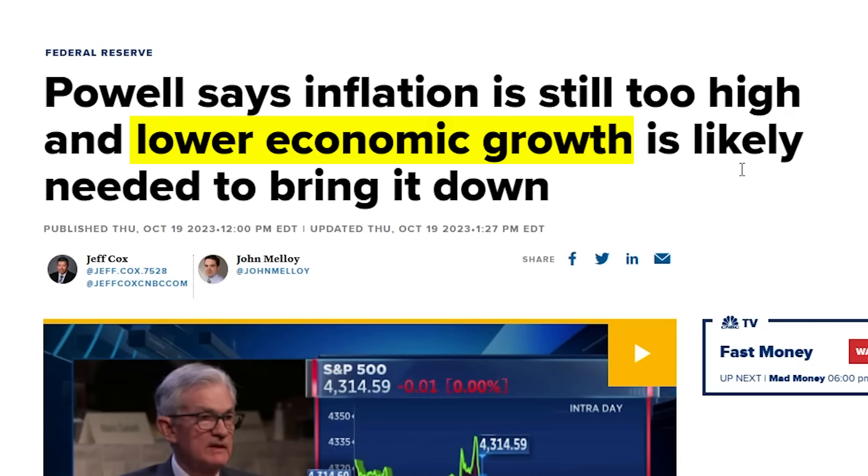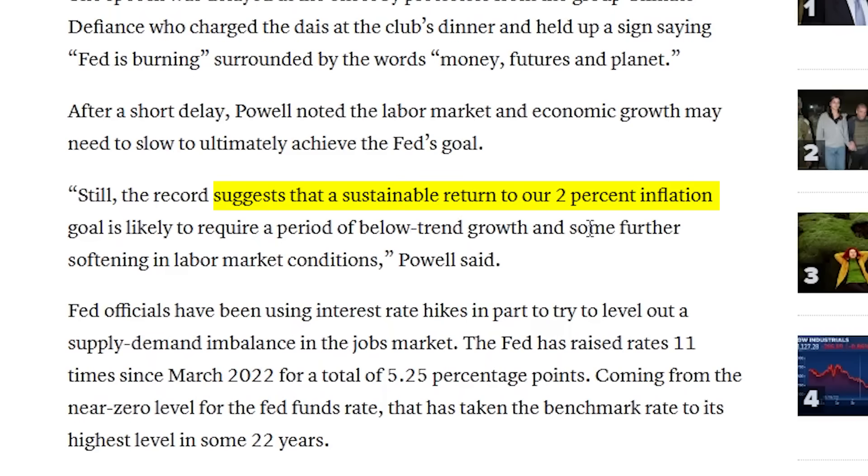What does that mean for practical purposes as a homebuyer projecting the economy? It says to me that disinflationary forces are clearly at work here — what we're seeing in the rental market and the housing market. Yet we have Jerome Powell and the Federal Reserve still going out there saying rates are going to stay high for longer. Powell actually said that inflation is still too high and that lower economic growth is likely needed to bring it down, requiring a period of below-trend growth and some further softening in labor market conditions. The problem is we are seeing the downturn occur in the housing market and rental market in real time, which suggests that at some point, the Fed really risks breaking something.